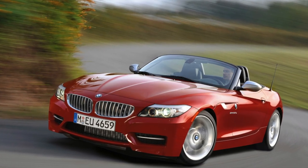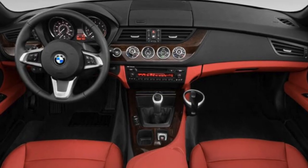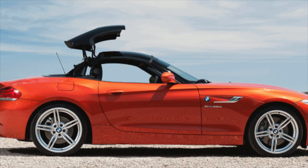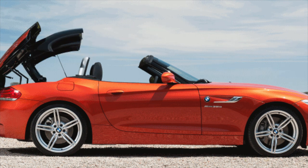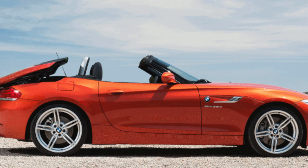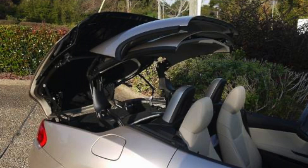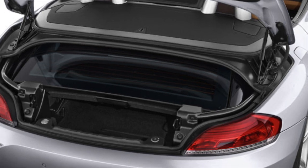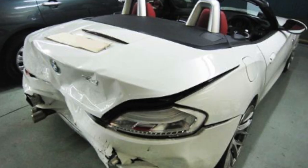In 2009, the second-generation Z4 was announced, featuring a retractable hardtop and astonishing the world with its over-complexity. A marvel requiring BMW service technicians to take a two-day class for the top alone, never mind the assortment of special tools, jigs, and software needed for adjustments. Yes, a rear fender bender could potentially total out your car.